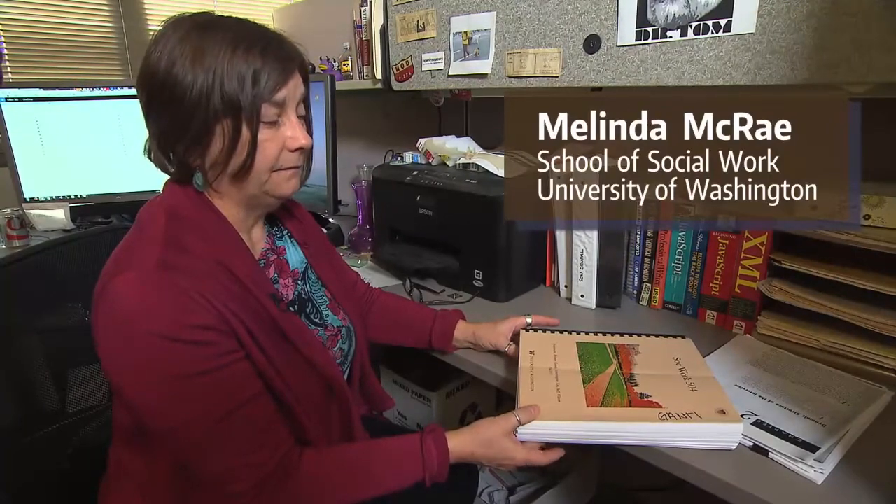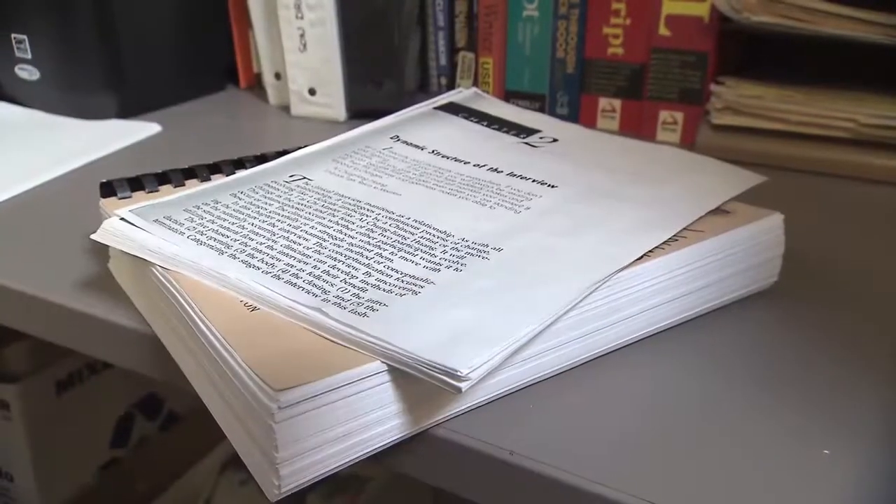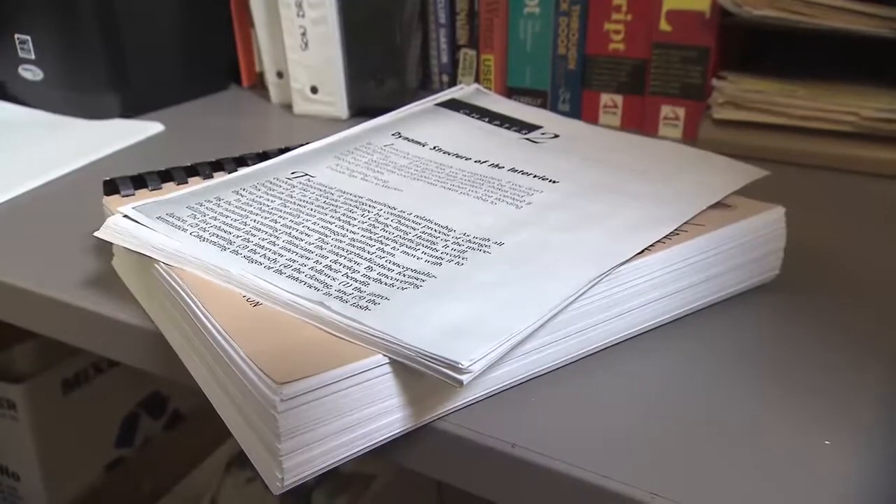This is a course pack for one of our courses — these are all the collected readings that the students have for the quarter. It can be a massive amount of reading for any student. It's even more of a challenge for students with disabilities.